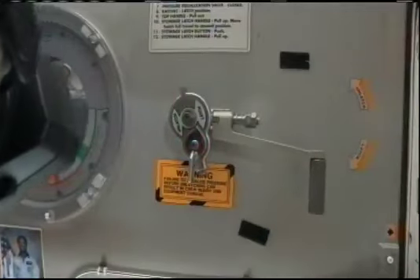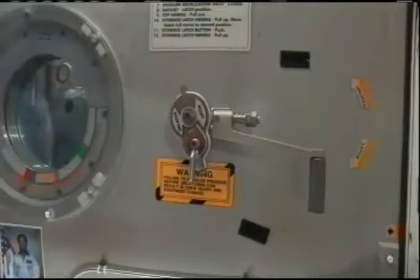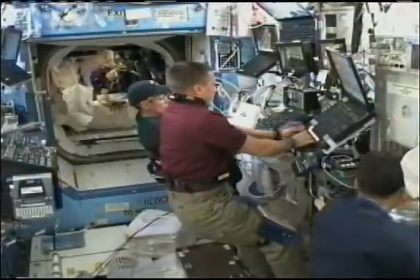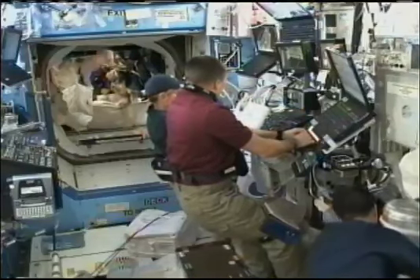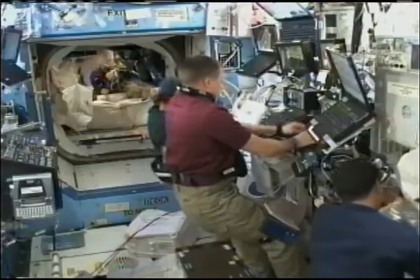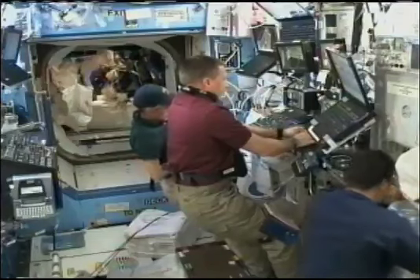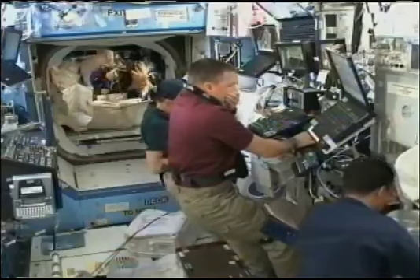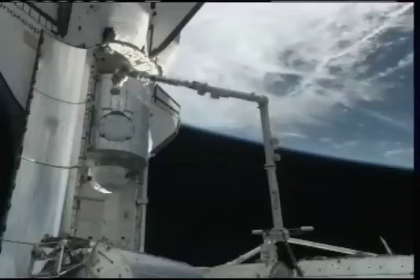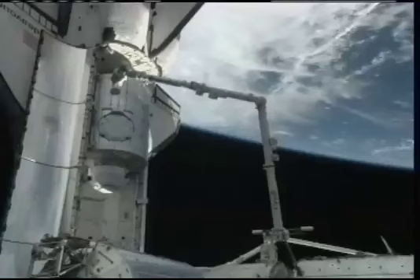Spacewalkers Bob Behnken and Nick Patrick are inside, now accompanied by Station Commander Jeff Williams and Shuttle Commander George Zamka. This is a view inside the International Space Station where astronauts Terry Virts and Kay Heyer are located at the robotics workstation to operate Canadarm2, getting into the procedure to grapple Tranquility in Endeavour's cargo bay, right on schedule.